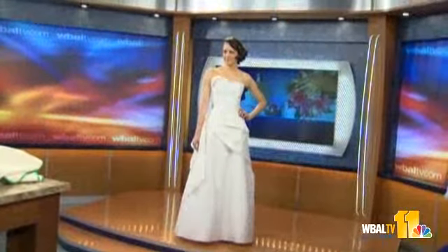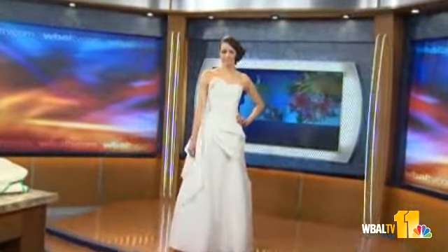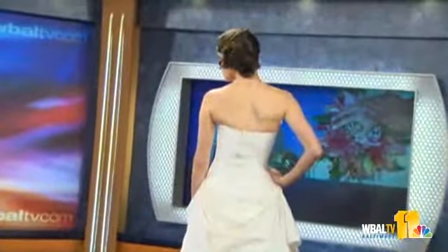Going green also applies to your wedding dress. You can wear whatever color you want, but Kate brought a model to show an example. The dress is from local designer Elizabeth St. John, one of the best eco-friendly designers in the country — Baltimore is lucky to have her.